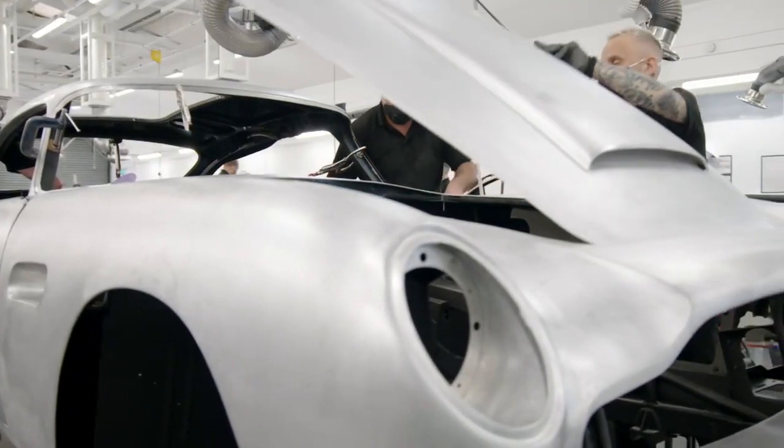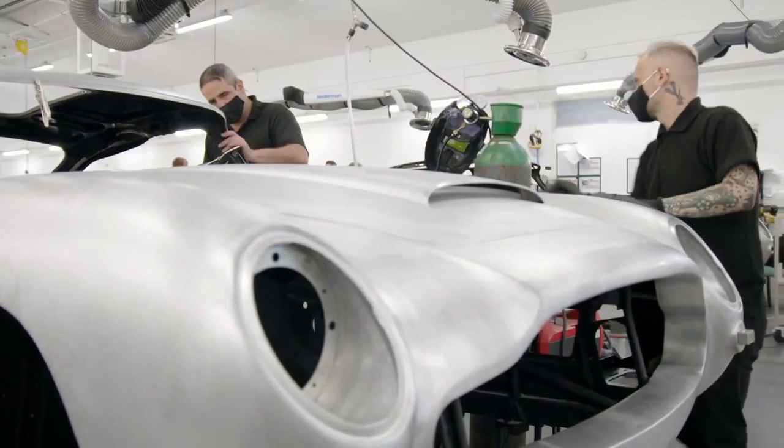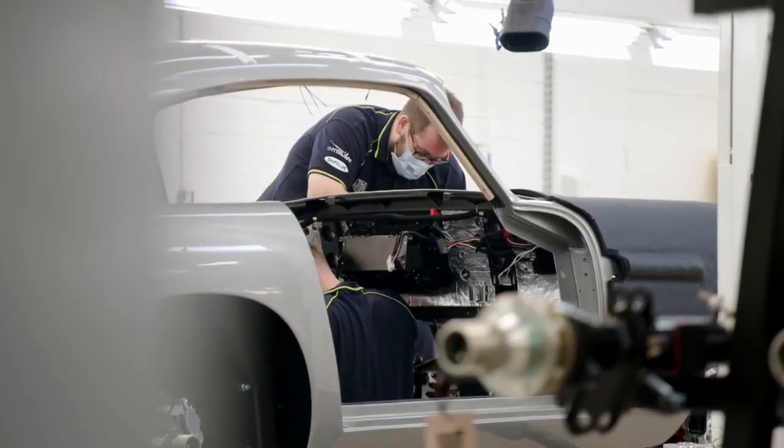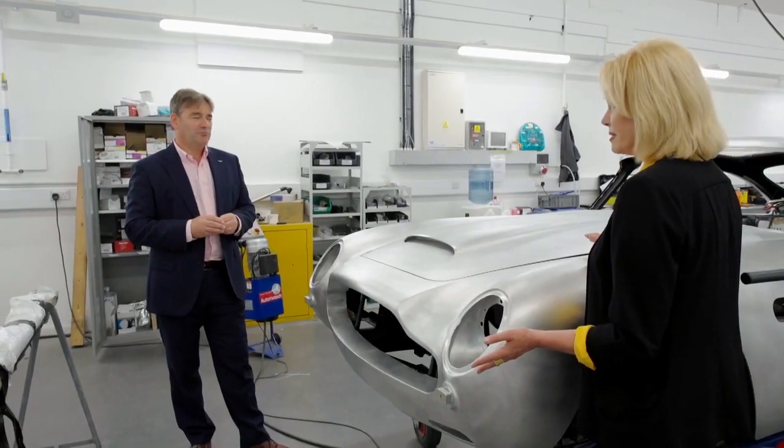These limited edition reproductions come complete with all the ingenious gadgets featured in the Goldfinger original. How much would one of these little beauties set me back? This is £2.75 million plus taxes. These aren't for the road — we deliver these cars not as road-going cars. If you have your own private land, you can drive it on that. And to be honest, if you've got one of these, you've probably got some land.